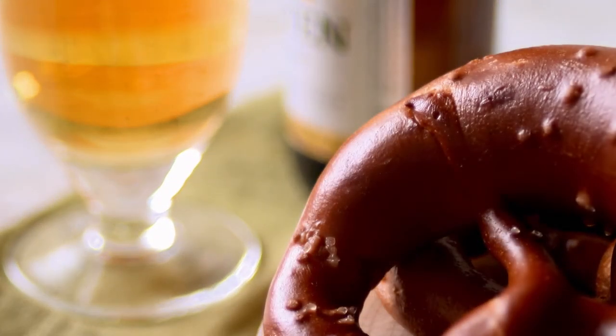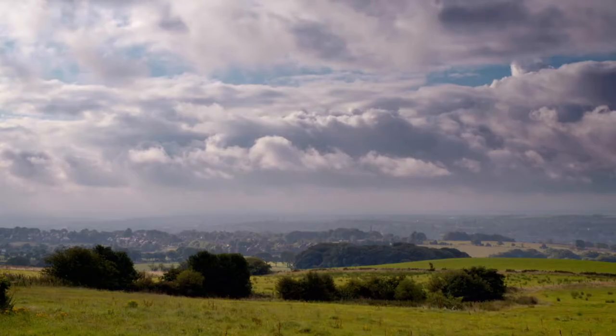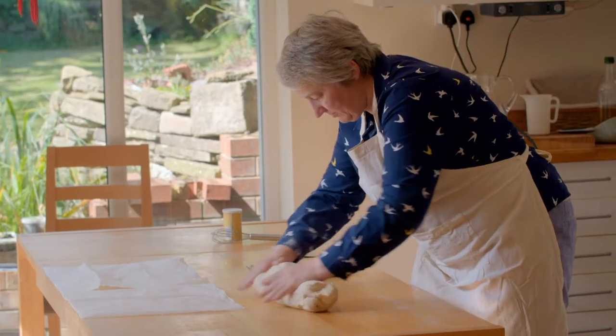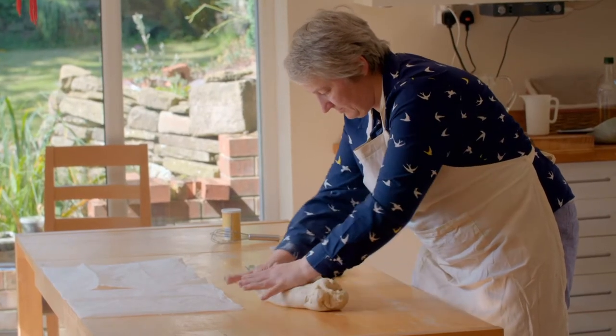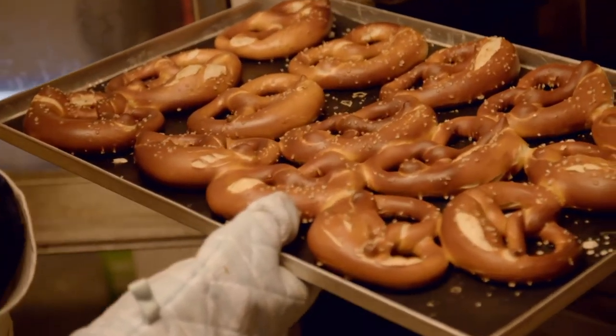Fresh pretzels aren't widely eaten here, so she'll have some persuading to do to introduce this Bavarian snack to Britain. She may make them from where she lives in Lancashire, but to her they taste of home. When you eat my pretzels, close your eyes and you will see the mountains, you will hear the cowbells — and to me that's the essence of Bavaria.